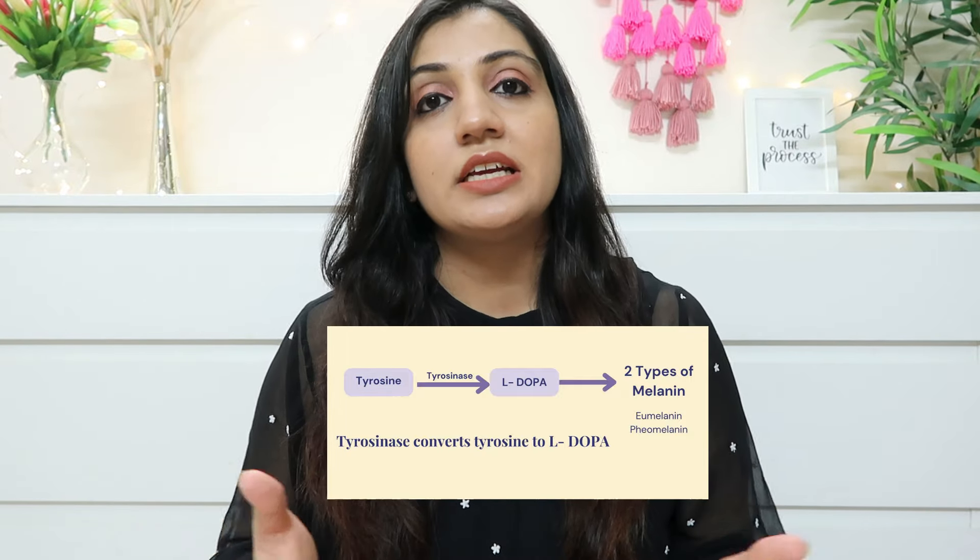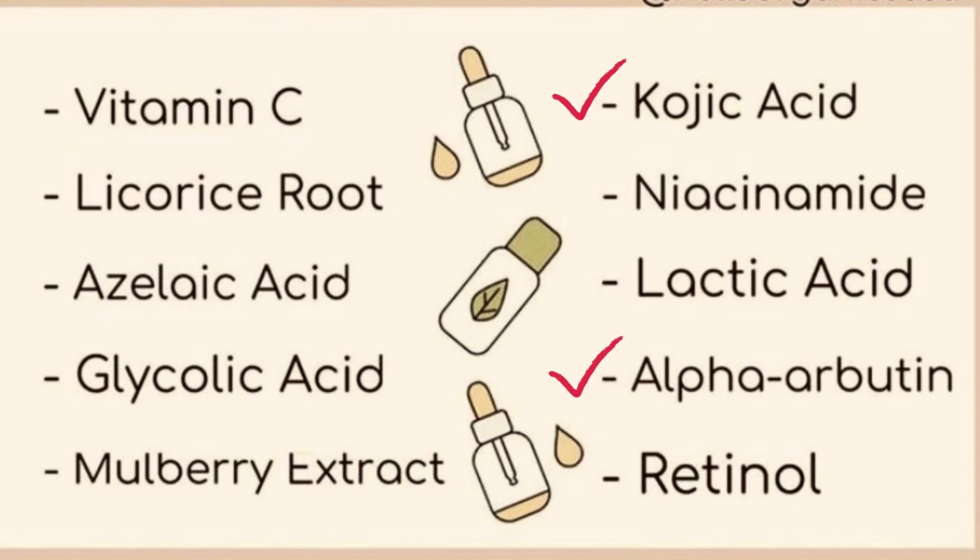Instead, try going for a combination of different tyrosinase inhibitors. There are different actives that reduce pigmentation, such as alpha arbutin, kojic acid, vitamin C, and azelaic acid — there are many safe active ingredients available today. So instead of investing in one serum with one particular active, if you have a combination of multiple tyrosinase inhibitors, your problem will be solved more effectively. On that note, let's look at the products that in my opinion are the best in treating pigmentation.